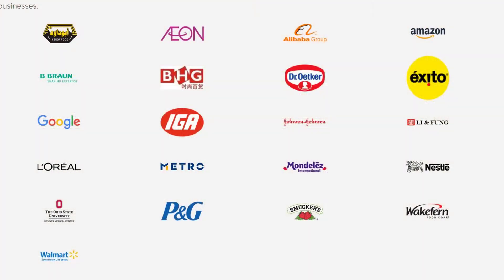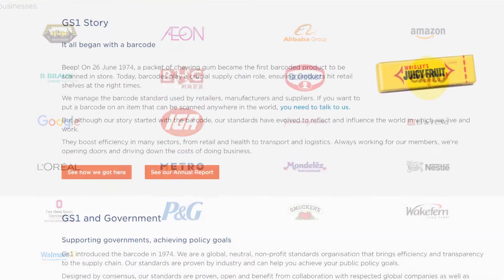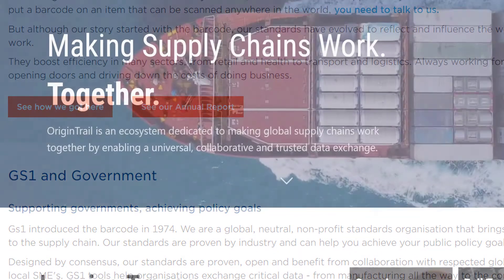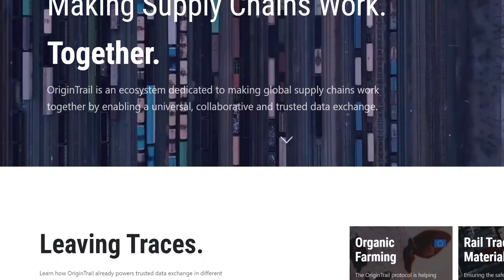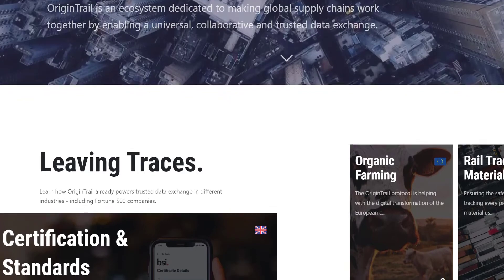GS1 is working with the world's largest organizations such as Google, Alibaba, Amazon, Walmart, and a lot more — even some government bodies. To really understand the scope of what OriginTrail is doing, we're going to have to get a deeper understanding of the GS1 standards and what they actually mean to everyday shoppers and business entities.